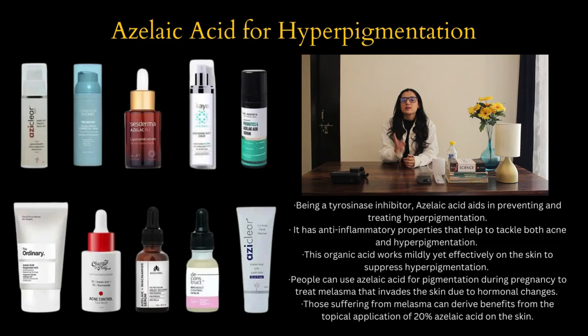Here's a guide to seven powerful ingredients for hyperpigmentation treatment. Number one is azelaic acid for hyperpigmentation.